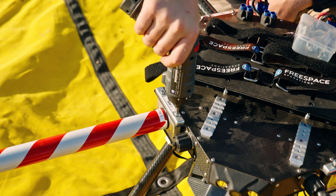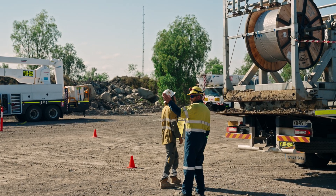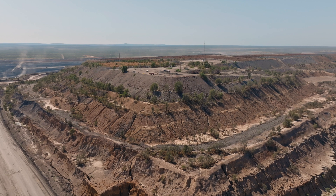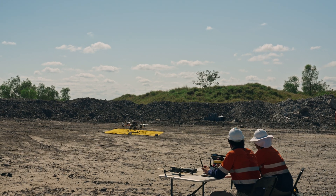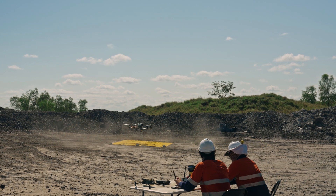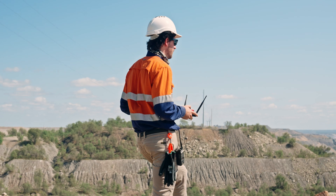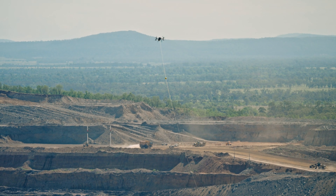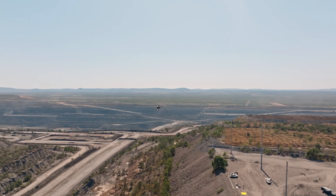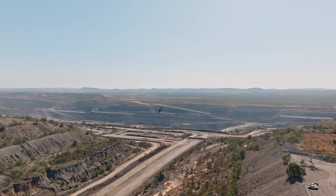We looked at InfraVision for this scope of work just due to the actual terrain that we have out here. It's very steep, rocky, undulating areas, unsafe underfoot. With this being an operational site, you sort of have to work in with the means of the site. So this way we could minimise any disruption to their operation and it was quicker and more cost efficient and safer.